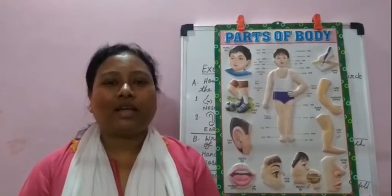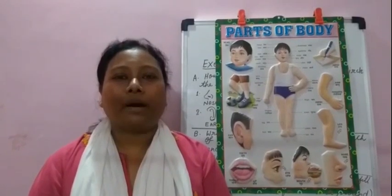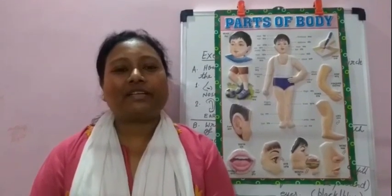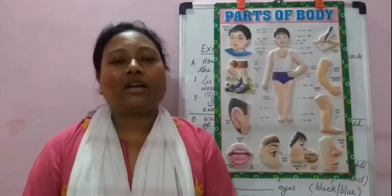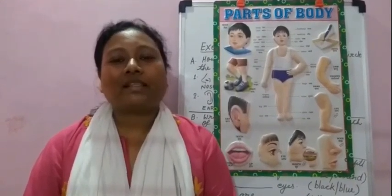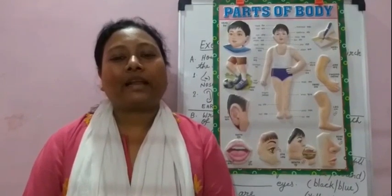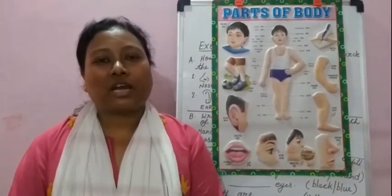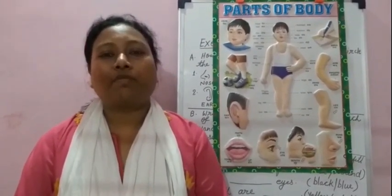Hello children. Now we are going to study chapter 2: My Body. In this chapter, I will tell you about parts of the body.